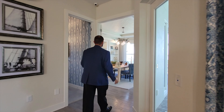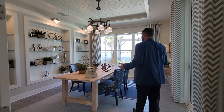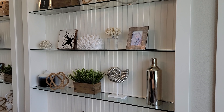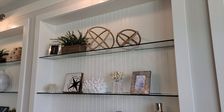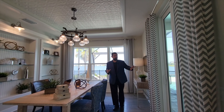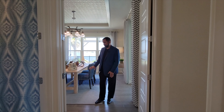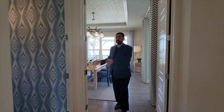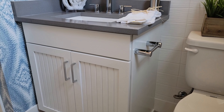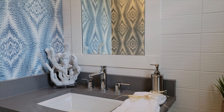The office or den currently has a set of French doors and a really nice sized space with an accent wall featuring built-in shelves and wood paneling. The ceiling also has a tray with a beautiful design and a light fixture. There's a sliding glass door here, but if you opt for a fourth bedroom, a wall goes here and what is currently a half bath gets converted to a full bathroom. The half bath features a linen closet, gray countertop, mirror, and really nice tile work going all the way up to the ceiling with contrasting wallpaper.